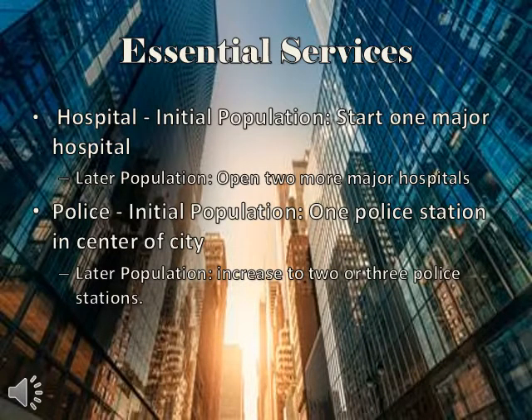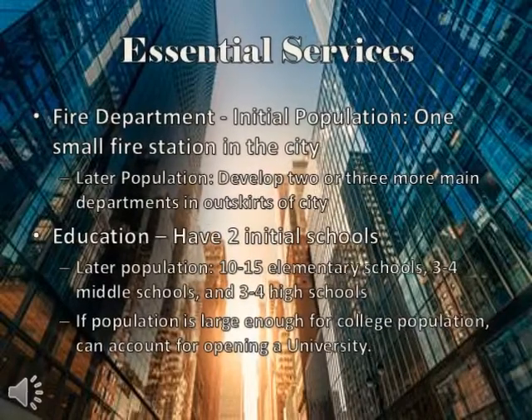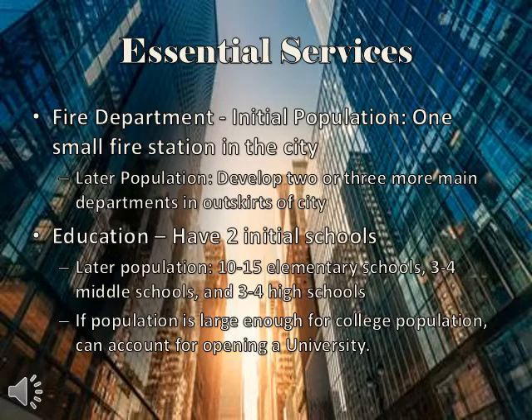With the initial population of 25,000, we would start with one major hospital that would grow into three by the time we reach the 100,000 population mark, with various urgent cares and small individual practices scattered throughout the city. With the police, we would start with one police station and move into two or three more, usually placed in the center of the city, working in districts. The city will have one minor fire station with the initial population, growing into a main one and then two main fire departments by the 100,000 population mark. With schools, the initial student population would be about 5,000 students, so we would only need two initial schools. By the 100,000 population mark, there would be 15,000 to 20,000 students, with 10,000 to 15,000 in elementary schools, 3,000 to 4,000 in middle and high schools, and perhaps a college as the city grows larger.